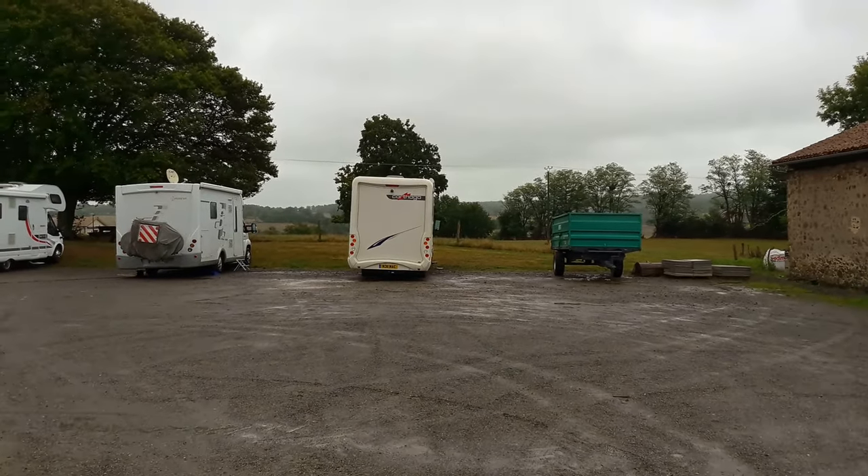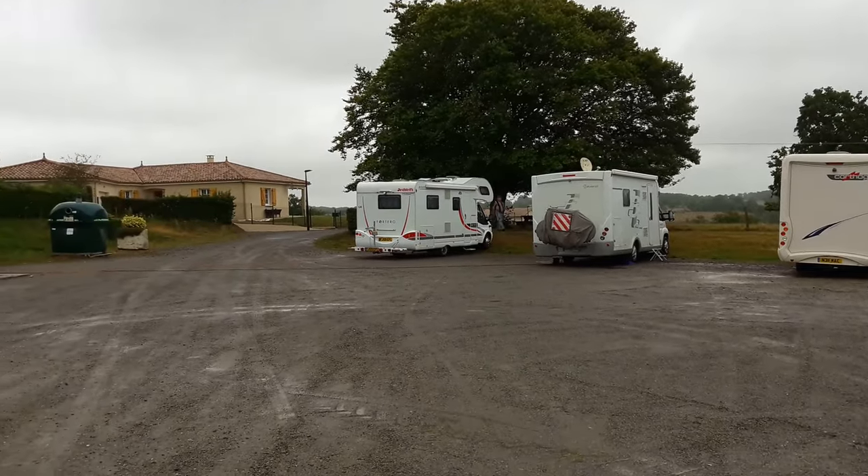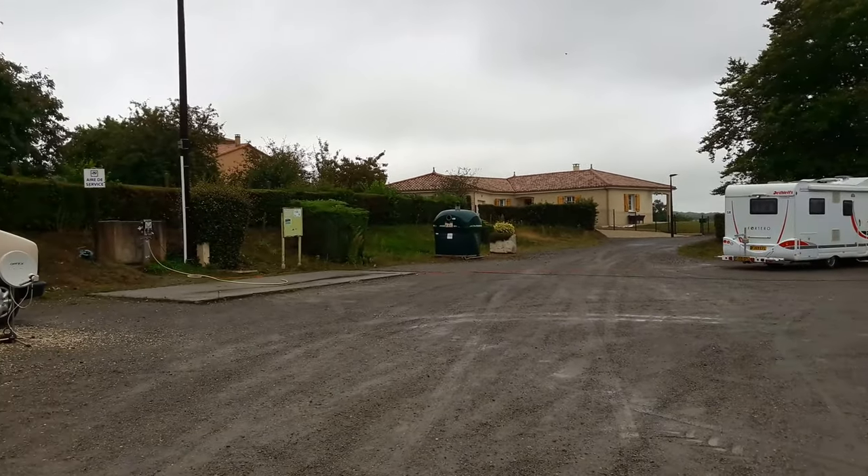This and all the other stopovers we list are on the Club Motorhome website at www.clubmotorhome.co.uk. Cheers for now.